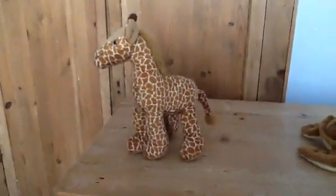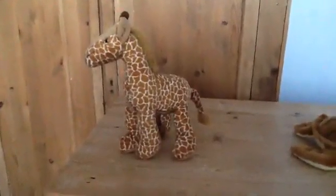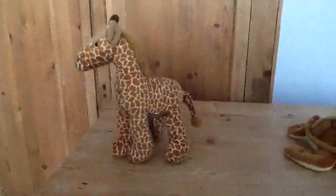This is a giraffe. He is very tall. Does the giraffe have a long neck or a short neck?